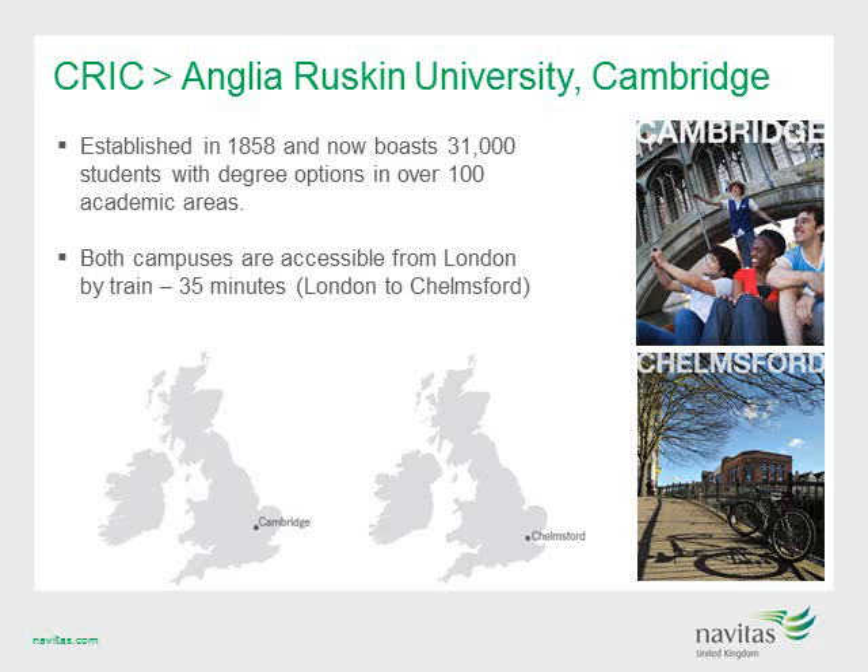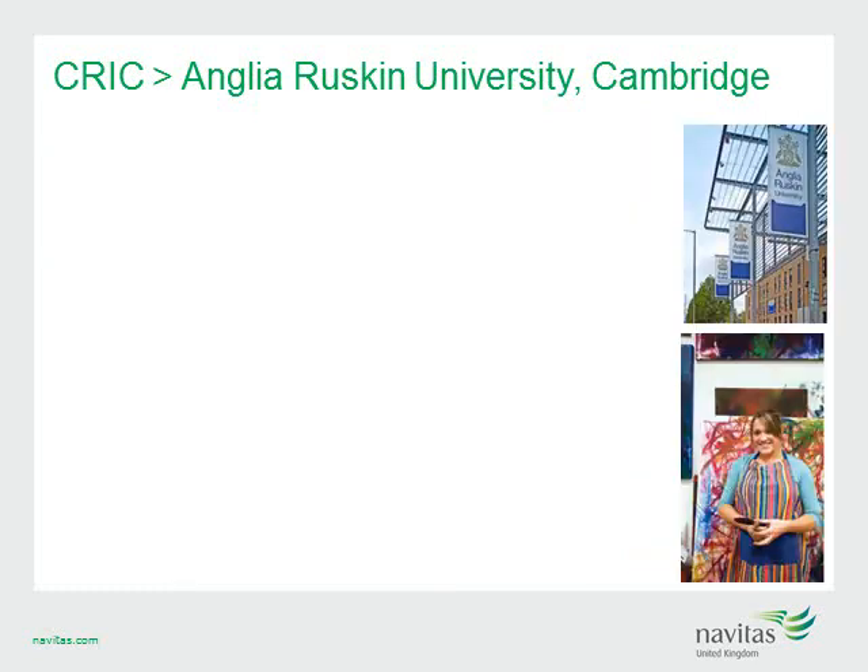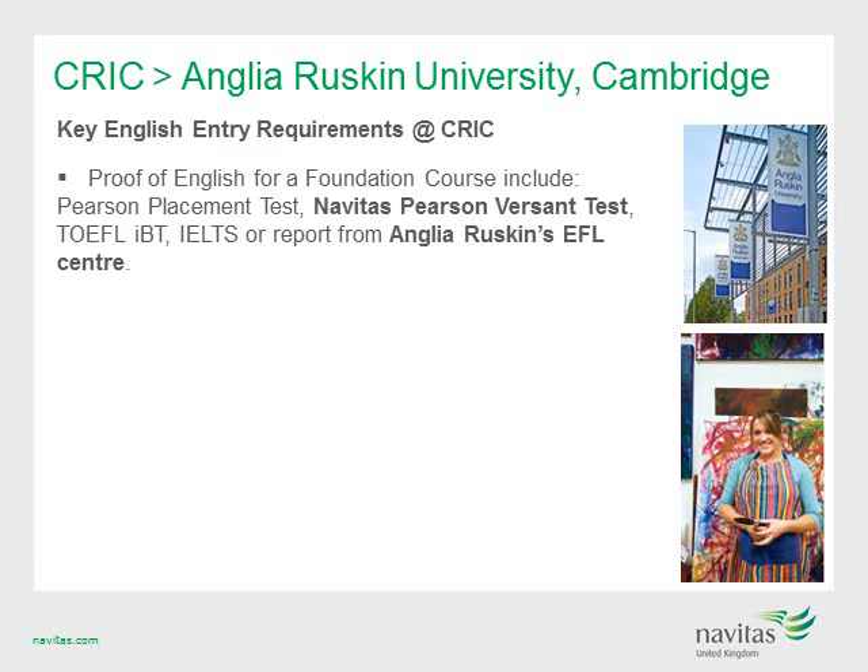Anglia Ruskin is made up of two campuses, both accessible from London by train. Firstly, the beautiful city of Cambridge — the ultimate student city in the UK — and secondly, Chelmsford, the newest city in England, only 35 minutes from central London. Key English entry requirements at CRICK include the Pearson Placement Test, the Navitas Pearson Vasant Test, TOEFL IBT, IELTS, or a report from Anglia Ruskin's EFL Centre. CRICK is unique as the only Navitas UK college that can accept the Navitas Pearson Vasant Test, which can be run in your office with in-country staff.